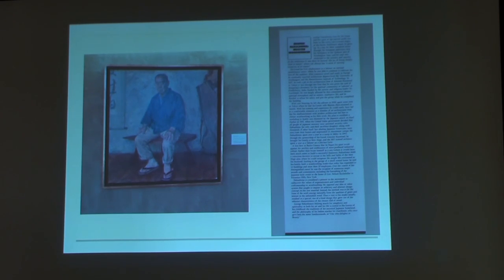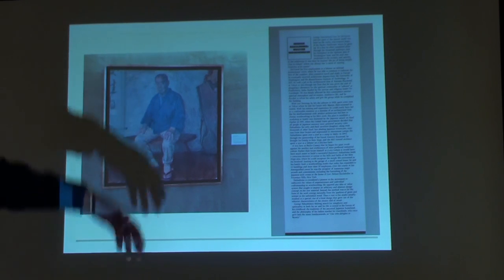Nakashima worked at a chicken farm for two years and continued to do furniture design work. He was working for a company called Knoll. What really made it for him was that Nelson Rockefeller was a fan of Japanese and Asian artwork, and commissioned Nakashima for 200 pieces for his home in the Hudson River Valley. So George was already on his way.